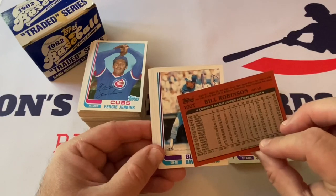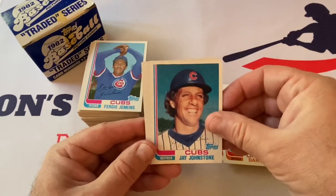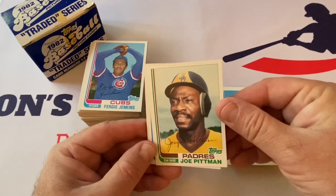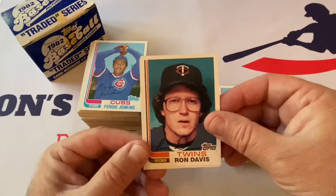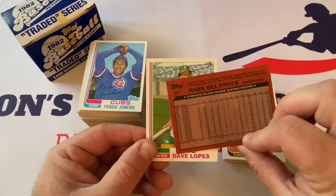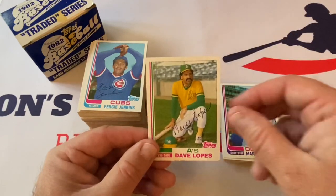Bill Robinson came over from the Pirates, going back to the Phillies. Dave Revering. Eric Schau. Eddie Whitson. Dan Ford. Jay Johnstone. Jerry Turner. Elias Sosa. Joe Pittman — that looks kind of painted too. Mike Prolly. Ron Davis — beautiful. Mark Belanger — this must have been near the end for him. Look at all those years with the Orioles. He played all the way from 65 up to 82, and then went to the Dodgers. Davey Lopes — he was with the A's.